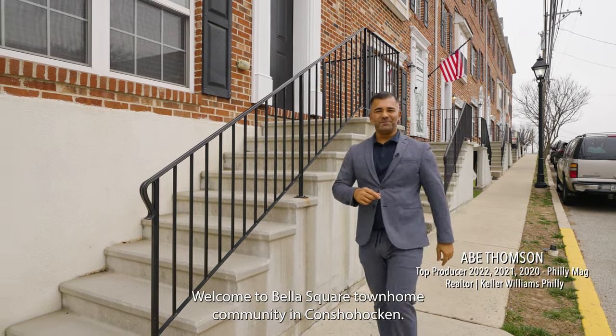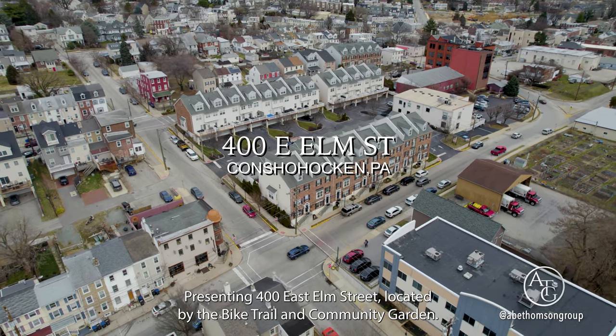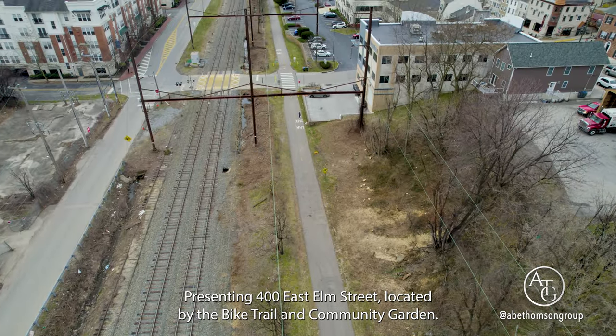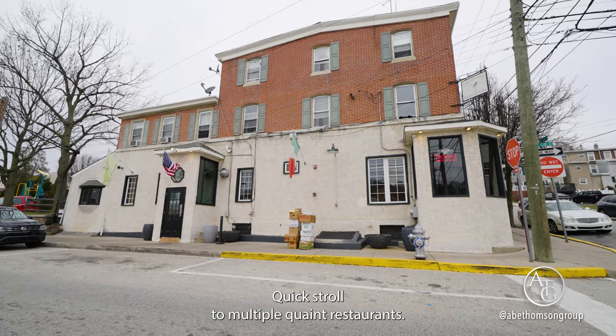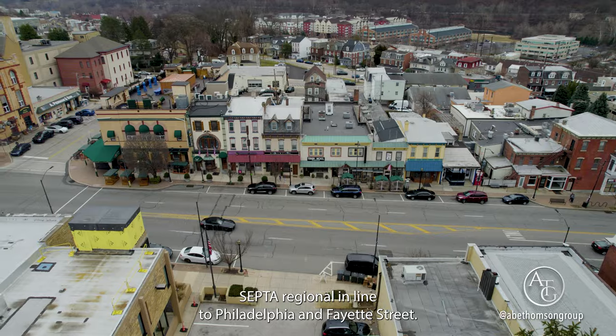Welcome to Bella Square Townhome Community in Conshohocken, presenting 400 East Elm Street, located by the Bike Trail and Community Garden, a quick stroll to multiple quaint restaurants, the SEPTA Regional Line to Philadelphia, and Fayette Street.